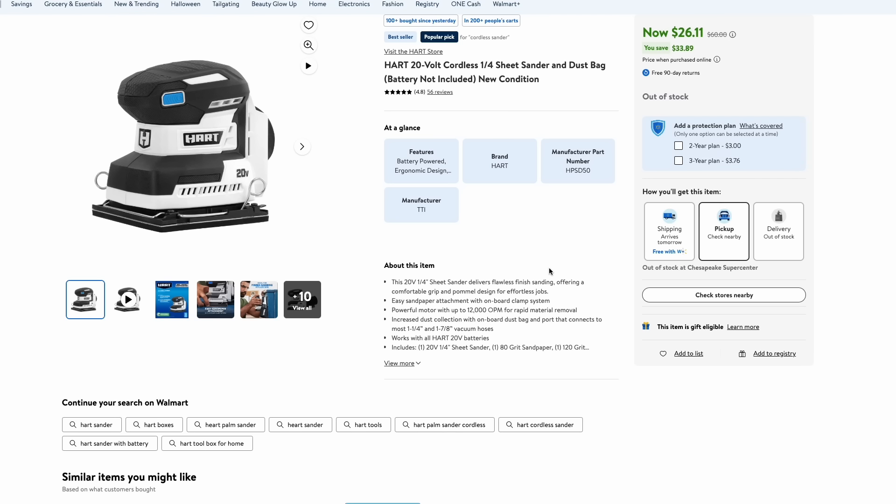One more Walmart deal: the Hart 20-volt quarter-inch sheet sander. This one does not come with the battery, so you will need to already have those. But this is just $26 — a really nice deal on this small sheet sander.